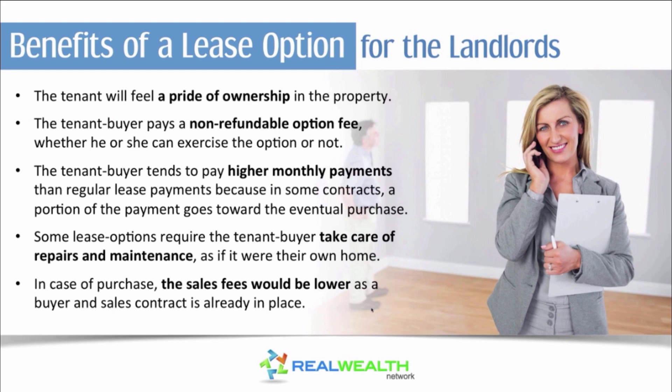Let's talk about the benefits of getting a lease option for the landlord. First off, the tenant will feel a pride of ownership in the property because they're hoping to buy it someday, so hopefully they take better care of your property. Second, the tenant buyer pays a non-refundable option fee — it's not a deposit like a regular rental. It's non-refundable and it's three to five percent of the purchase price, whether they exercise the option or not.